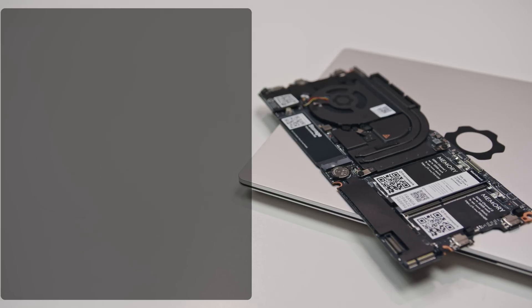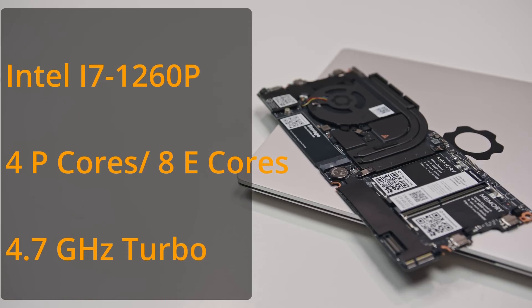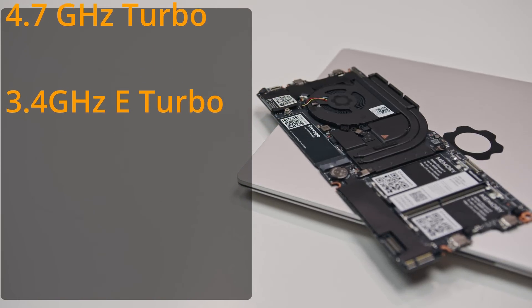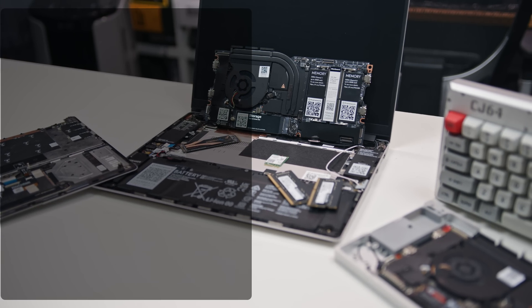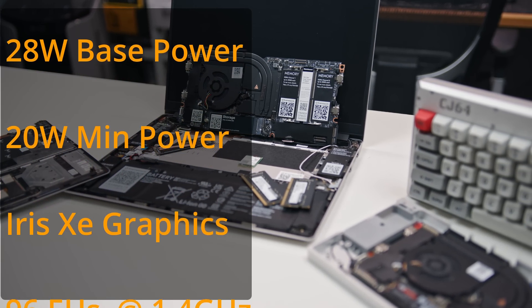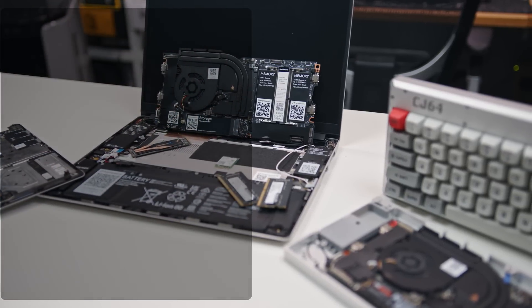The 12th gen mainboard is the i7-1260P version, which has 4 performance cores and 8 efficiency cores for a total of 16 threads. The P cores have a max turbo frequency of 4.7GHz while the E cores max out at 3.4GHz. The 12th gen CPU also has a configurable TDP of 28W up and 20W down, and has integrated Xe graphics with 96 EUs operating at 1.4GHz. Those are the paper specs — let's jump into the performance benchmarks.